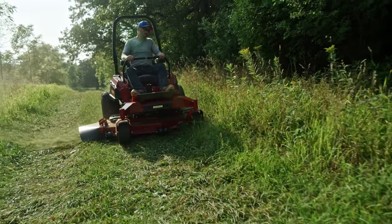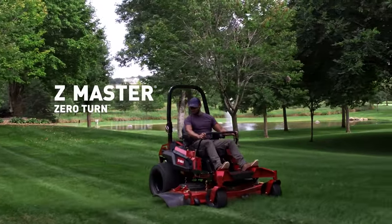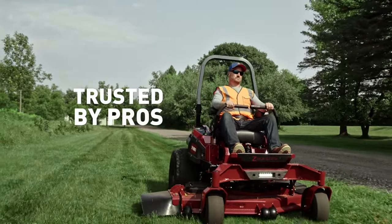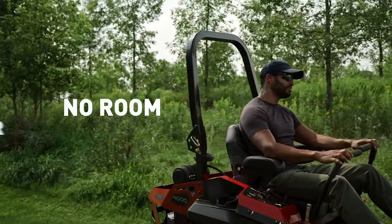Inspired by those who tackle the toughest jobs and the harshest conditions, Z-Master Zero-Turn mowers are built with rugged capability, trusted by pros to handle the most challenging landscape jobs in the country, where there's no room for error.